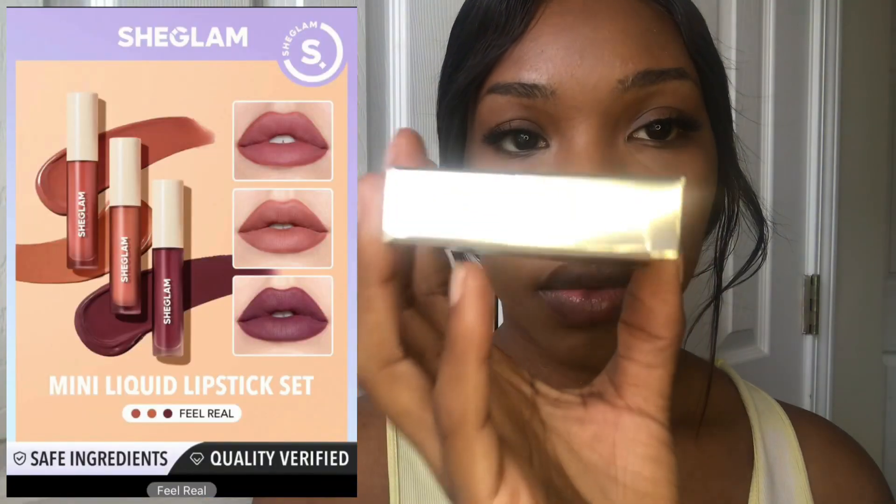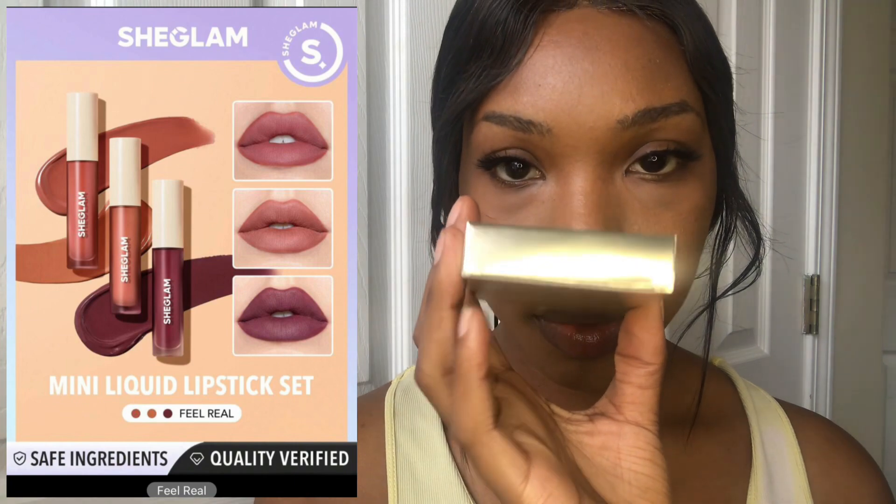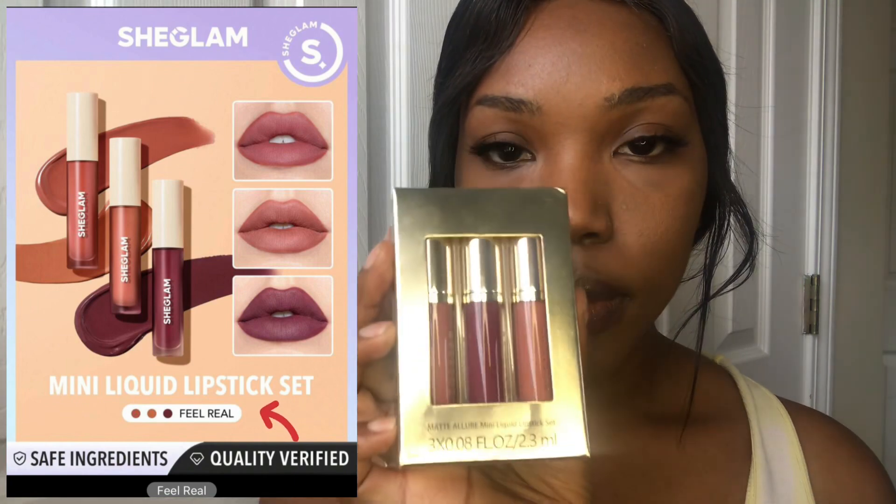Hey y'all, today I'm doing a Shein Haul, SheGlam Makeup Haul. I have these mini liquid lipsticks — this is the Feel Real. The first one is called Macaroon and it's like this nude warm pink.